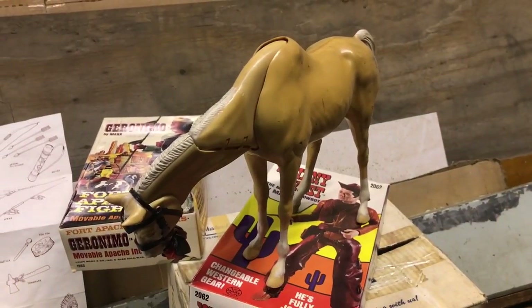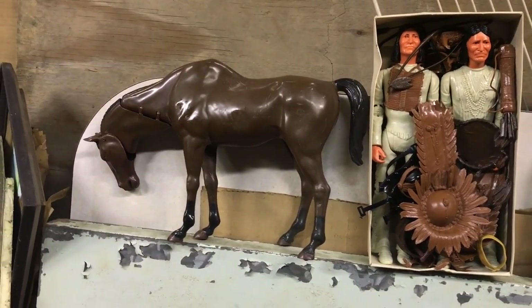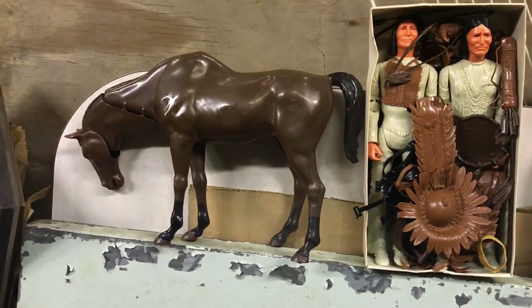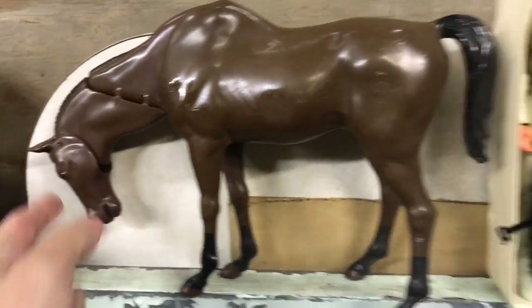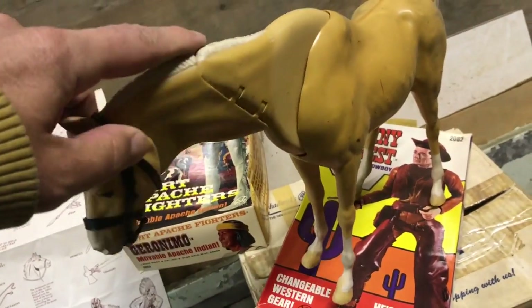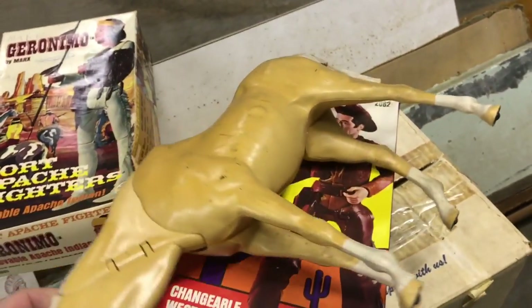Let's go ahead and talk about the history of these toys. The Marx Company in 1964 decided they wanted a toy to compete with G.I. Joe, the G.I. Joe action figure line. So Marx created this Johnny West doll — this is the original Johnny West doll, created in 1965.